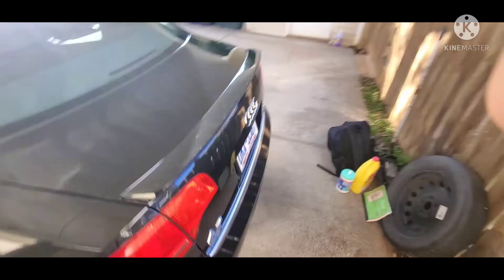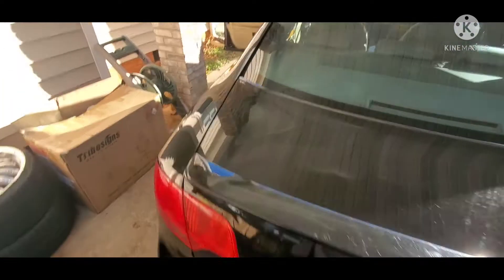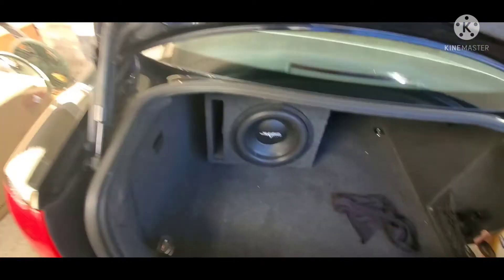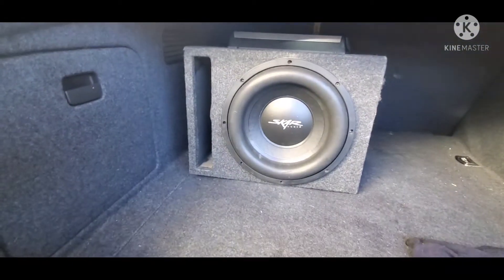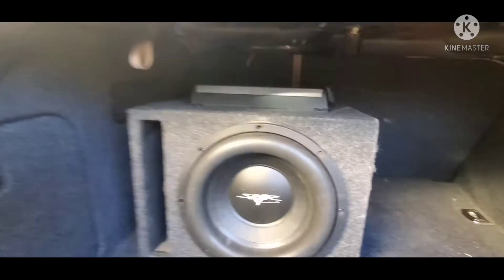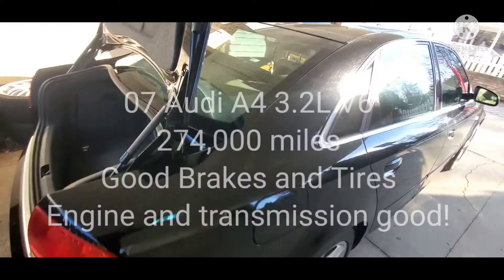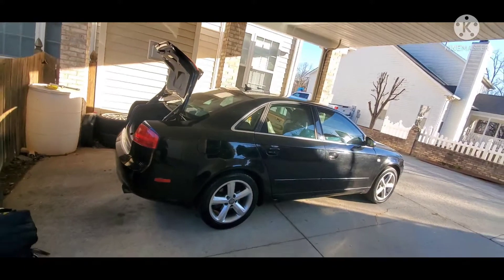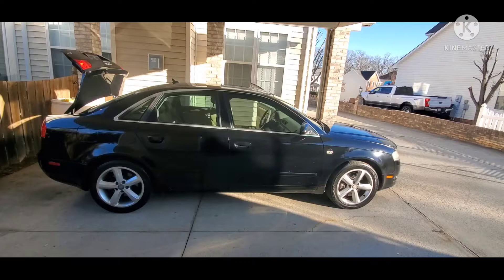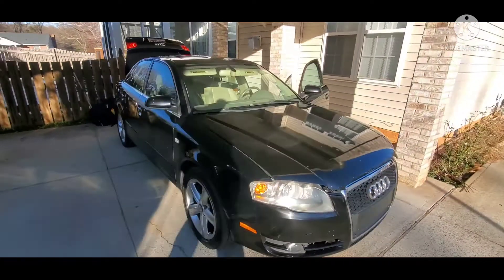It runs and comes with a Sony Explode. Let me go back to the trunk and pop that open so you can get a good look at the vehicle. It comes with one remote, a car audio sub in a box, and the Sony Explode amplifier.